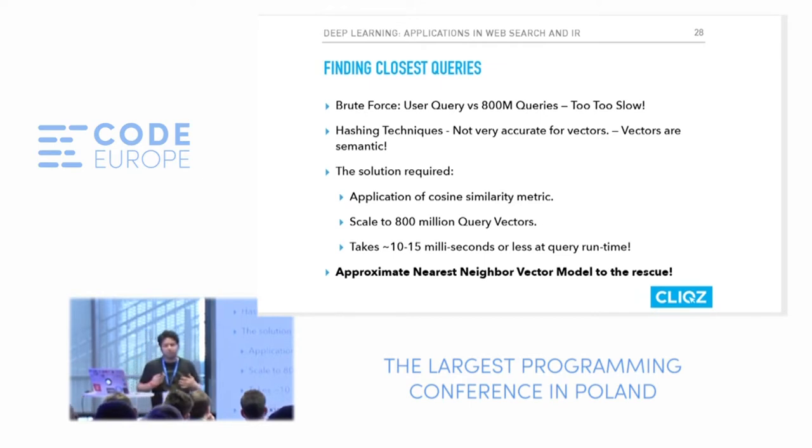Can you do brute force sequentially at runtime with a 300 millisecond budget? It's too slow. Can you use hashing? You can, but vector quality suffers. The solution we needed is a cosine similarity-based metric that scales to 800 million queries and takes only 10 to 15 milliseconds. The model that came to our rescue is called the approximate nearest neighbor vector model.